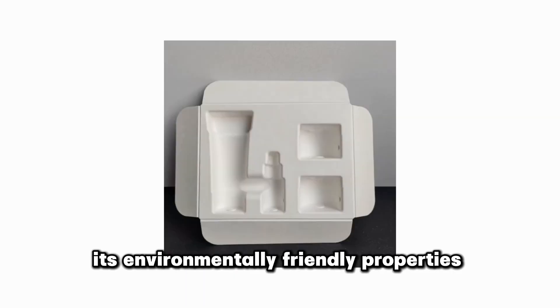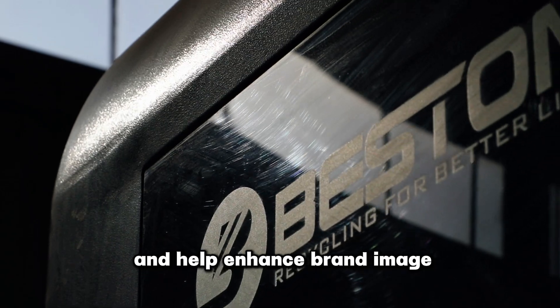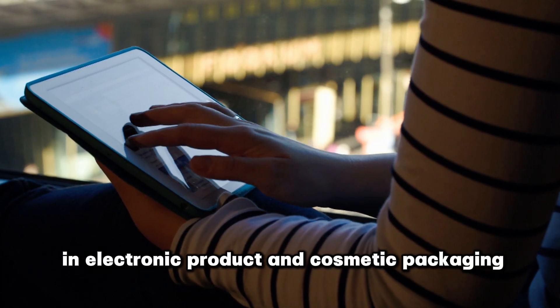In addition, its environmentally friendly properties meet the needs of modern consumers and help enhance brand image. With technological advancement, pulp molding has broad application prospects in electronic product and cosmetic packaging.